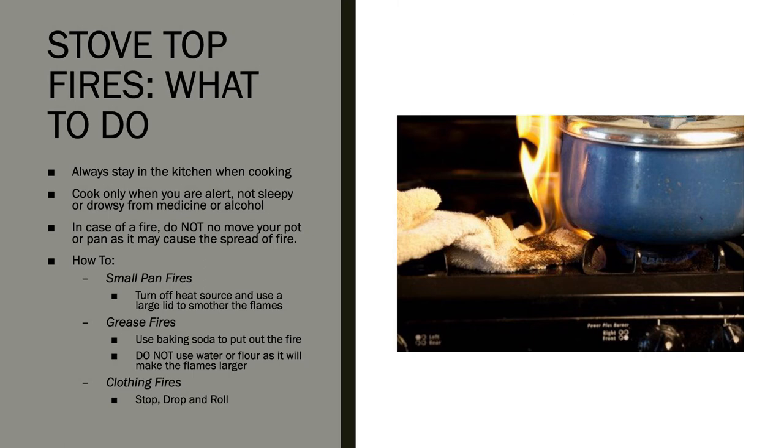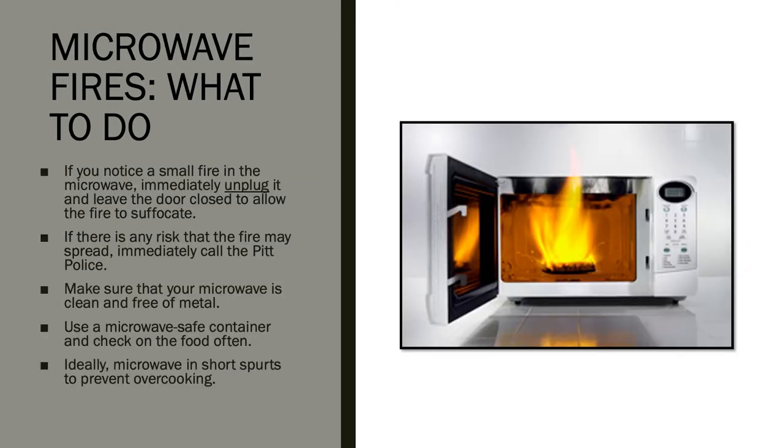You can also buy fire extinguishing canisters from many stores, but check to see what type of fires they can actually extinguish. Some can handle stove top fires but may not be rated for electrical fires. If your microwave catches fire, immediately unplug it and leave the door closed to allow the fire to suffocate. If there is any risk the fire may spread, call the Pitt Police. Make sure your microwave is clean and free of metal before use — use microwave-safe containers and keep an eye on your food.